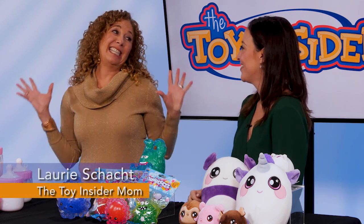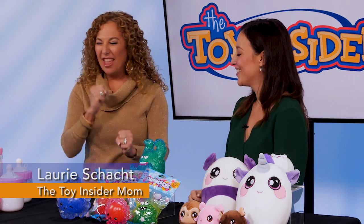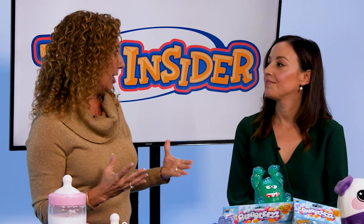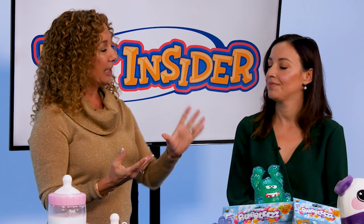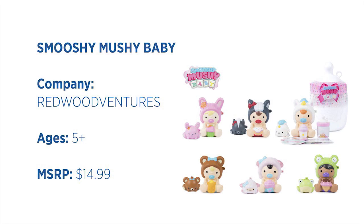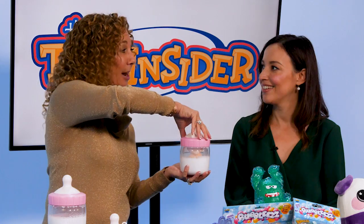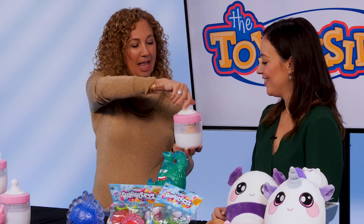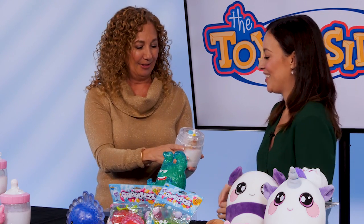Today it's all about what kids can dig their fingers into, because they love that squishy, mushy stuff. Last year we saw from Redwood Ventures something called Smooshy Mushies, something that you squish and had a slow rise. Now we've put it in a bottle with our Smooshy Mushy Babies. So when you open it up, you don't know what you're getting. You have this really cool baby bottle — go ahead and see what's in here.